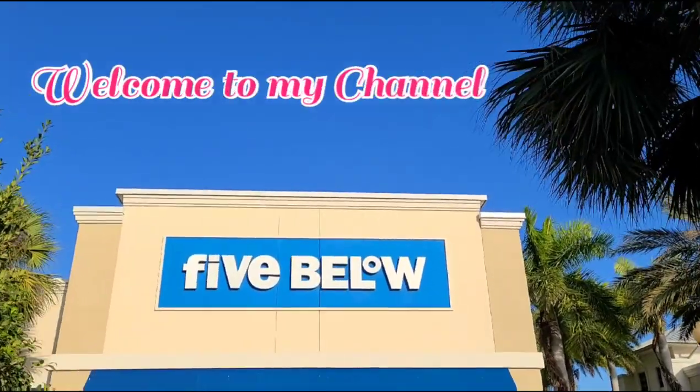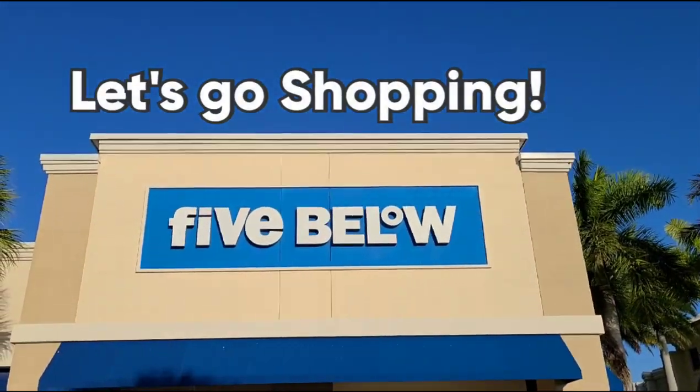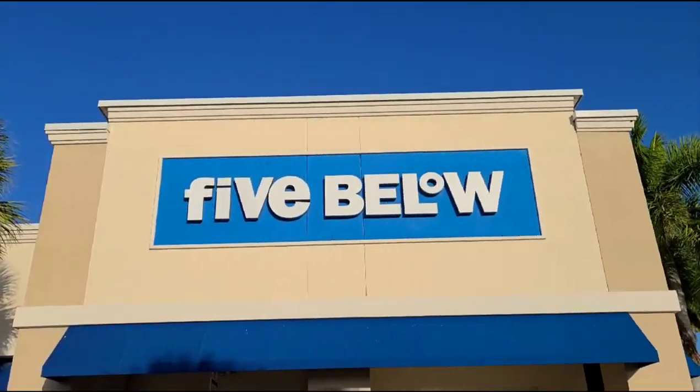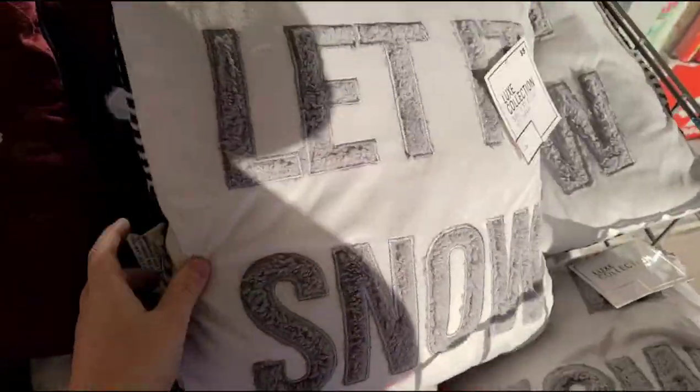Hey guys, Mother of Madness here. We're at Five Below and we're gonna do some shopping today and see what they have for Christmas this year. Already right here up front I'm seeing some really cute pillows, little throw pillows.